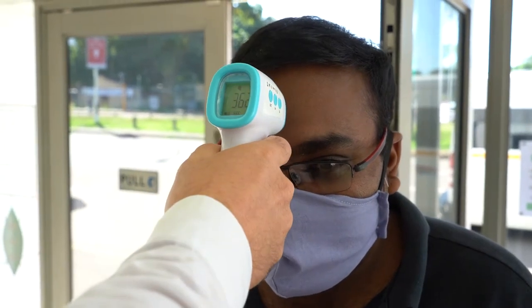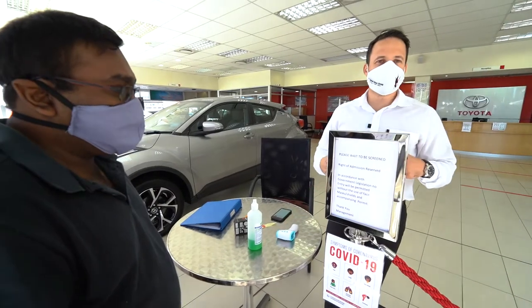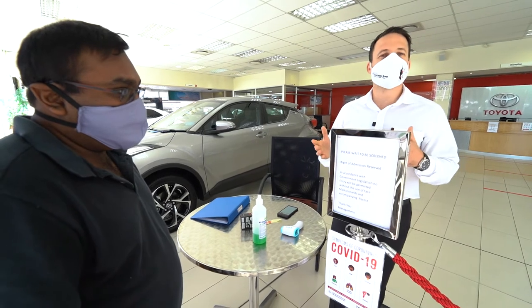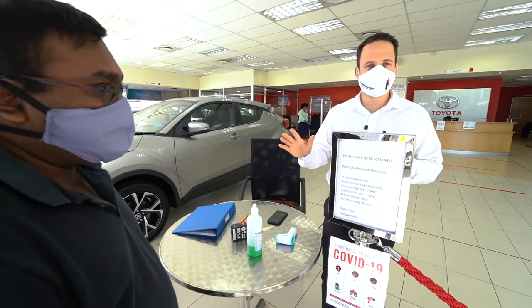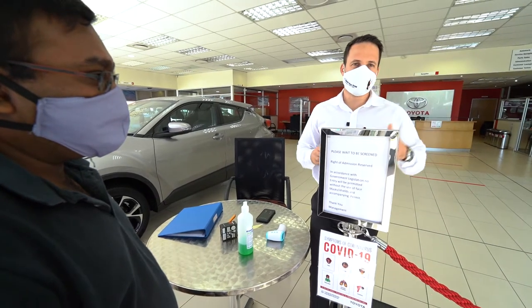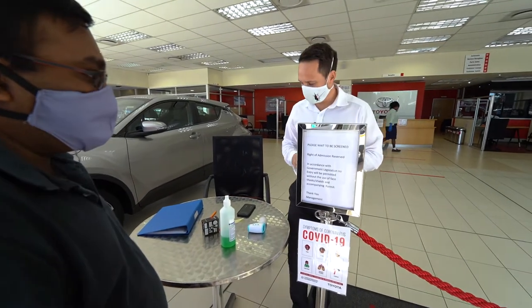We will then check their temperature and make sure that it's within acceptable range. If it's anything deemed to be above 37.3°C, we obviously have the right — we would actually refuse entry, as it's deemed slightly higher than the norm.